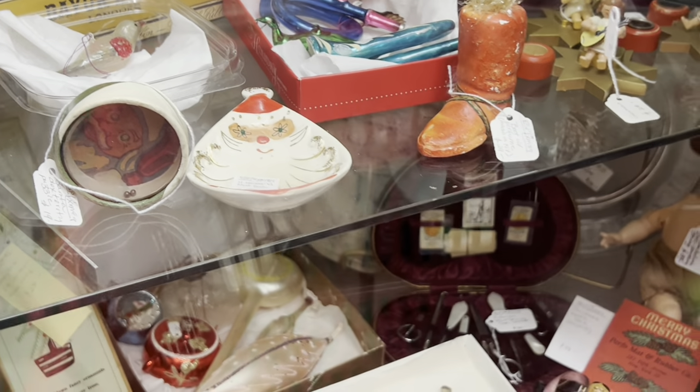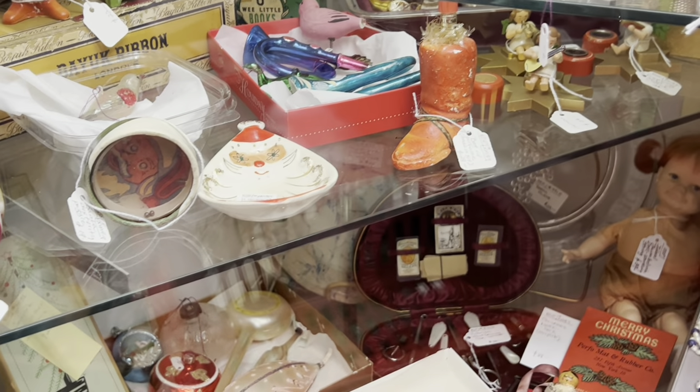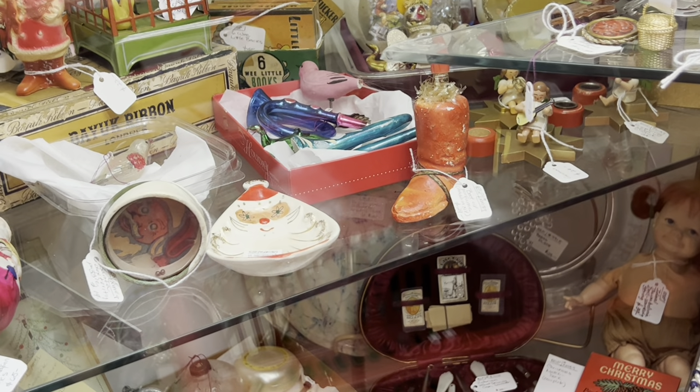There's that Starry Eyed Howard Santa dish — $155, but that is retail on that. Those do sell for a lot of money. The Starry Eyed is probably one of the best selling Christmas things I've ever seen.